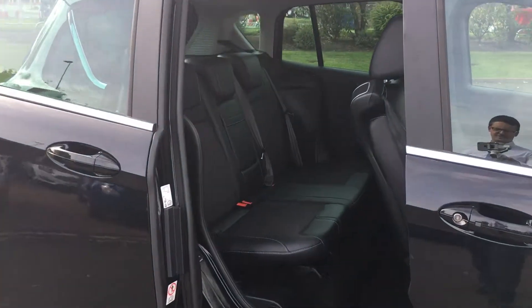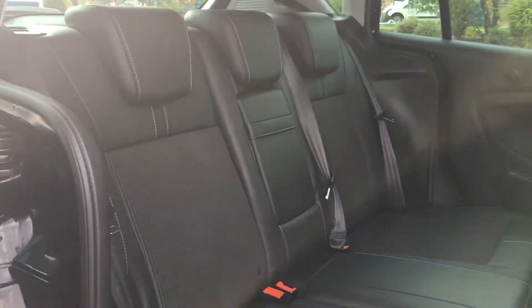There is a sliding door to the rear of the vehicle with room for three adults to sit comfortably in the back.